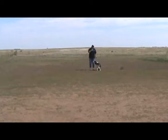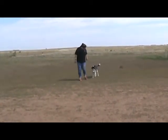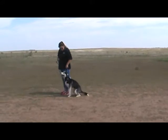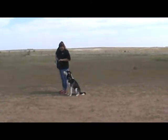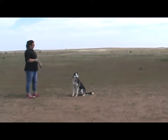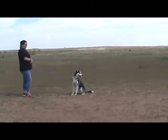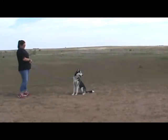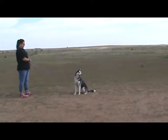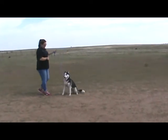Sit. Good. No. Sit. Sadie. Stay. No. You stay. No. I know. You got to stay.